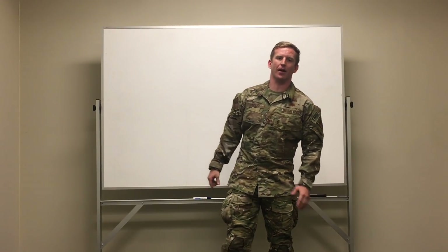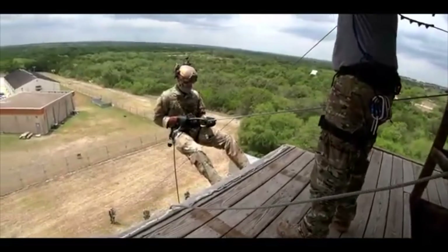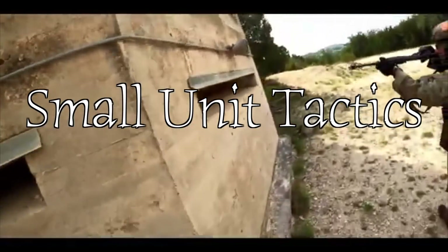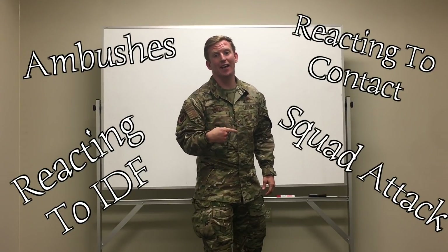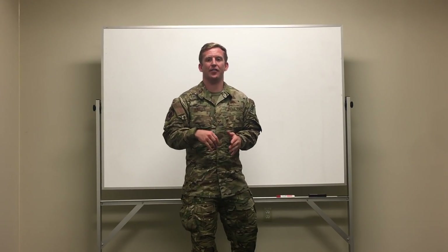Block three is four weeks long and it's going to be your tactical block. In block three of the tactics schoolhouse, you're going to learn about repelling, shooting, field skills, and small unit tactics. You're going to learn how to do patrolling to include ambushes, reacting to contact, reacting to IDF, and squad attack. In this block, they actually teach from the Ranger handbook and you're going to have to pass evaluations for all those tasks.